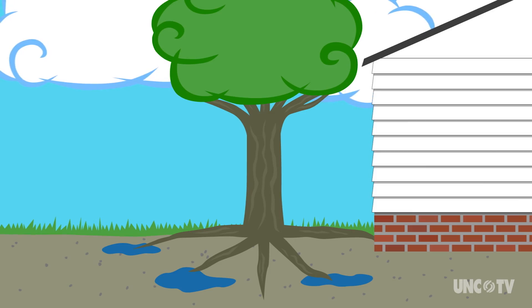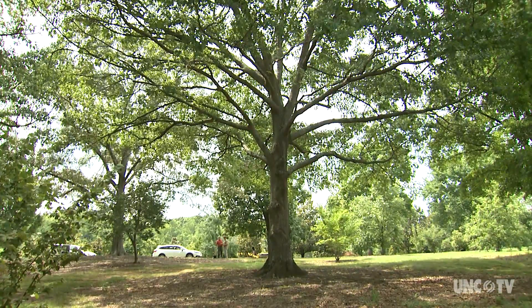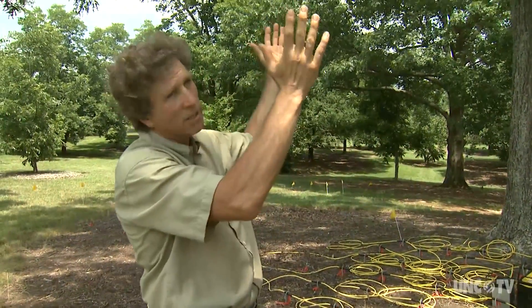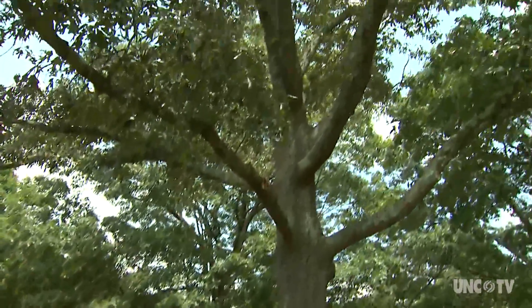So roots aren't always where you think they are. And for trees in an urban environment, that's a problem. We tend to have this vision that the tree grows roots everywhere in this nice, beautiful bulbous pattern because we look at branches that way. But there's no constraints up here — I grow where I want to grow. But below ground, there could be a rock ledge right here.